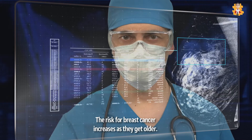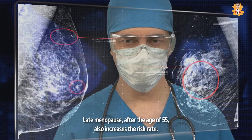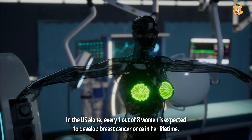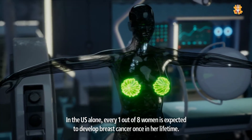The risk for breast cancer increases as women get older. Late menopause, after the age of 55, also increases the risk rate. Millions of women suffer from this disease. In the U.S. alone, every one out of eight women is expected to develop breast cancer once in her lifetime.